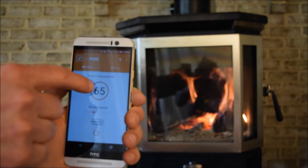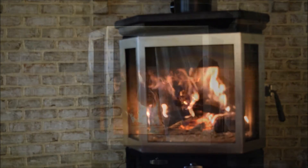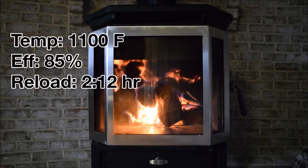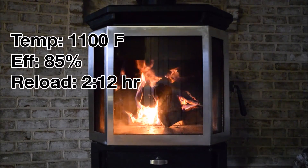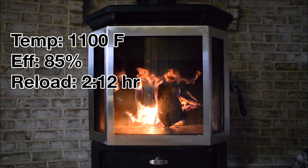You can even set your room temperature and allow our smart controller to do all of the rest. With the MF Fire app, you can also directly monitor the conditions inside your stove, identifying firebox temperature, stove efficiency, environmental impact, and even how much time is left in a burn.